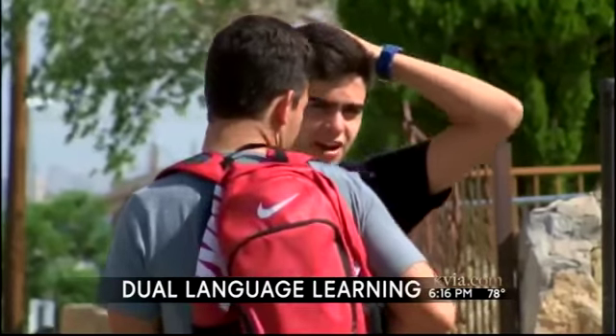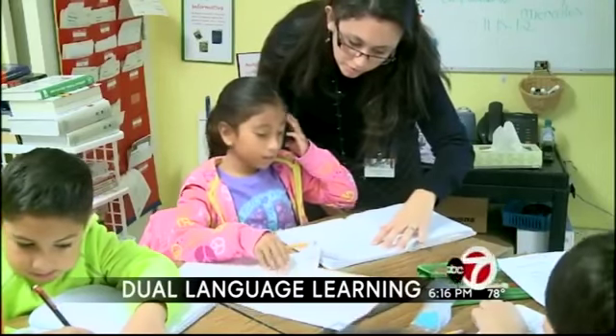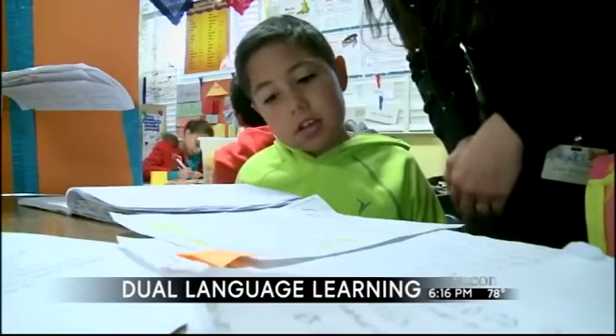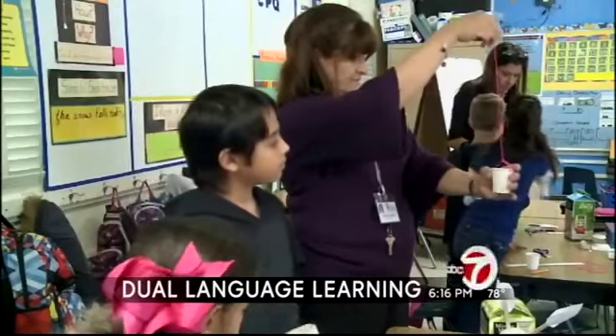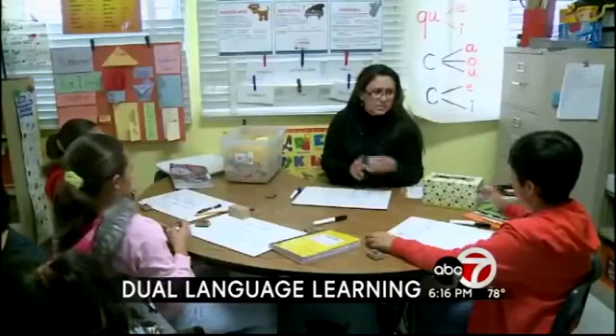Here in El Paso, school districts are working to improve that. EPISD and YISD's dual language programs were recently highlighted in an article by The Atlantic. EPISD, which serves more than 10,000 bilingual students and more than 3,500 Spanish-speaking students, recently expanded its program to nine elementary schools and one middle school.